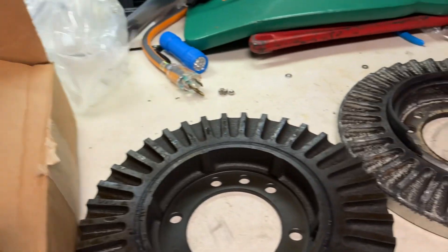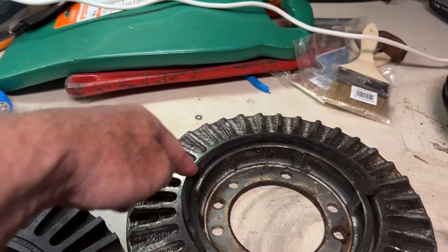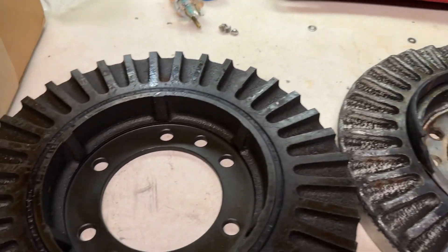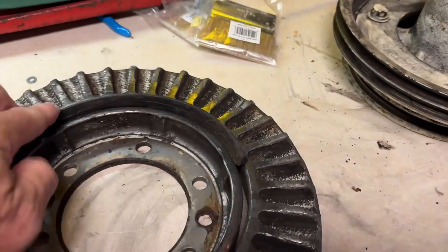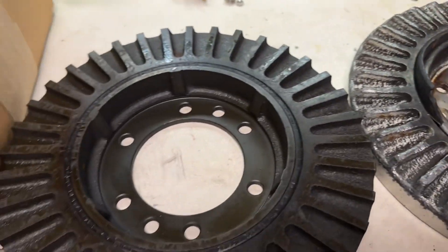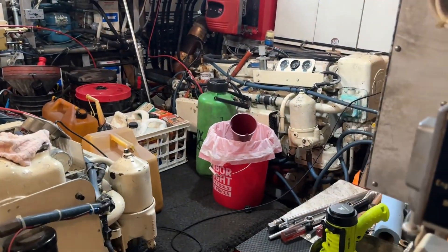A bunch of parts. You can see right here — this is what broke. You see that rubber ring around here? It came out. So anyway, this one should be good to go and the boys are all changing their clothes and getting ready to get in here and get the new one put on.